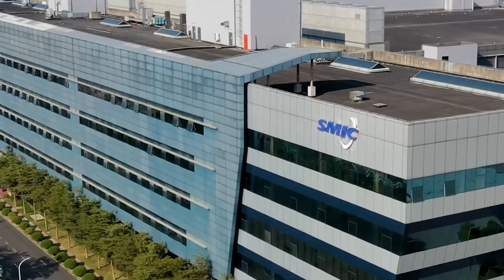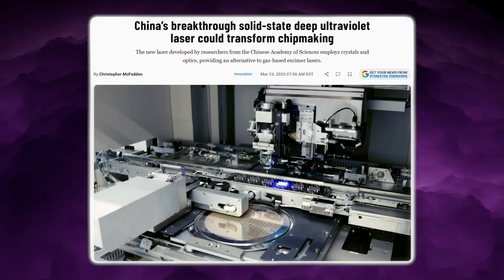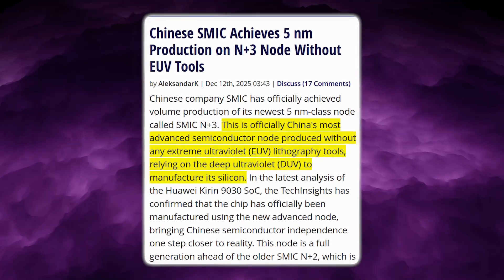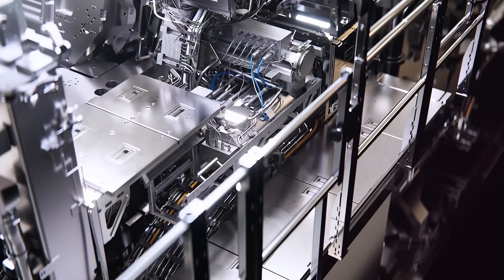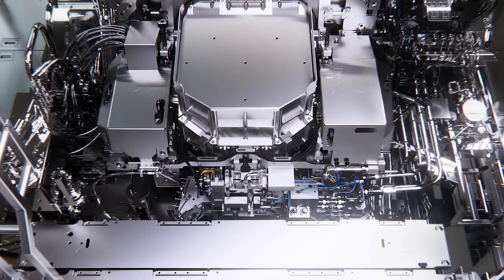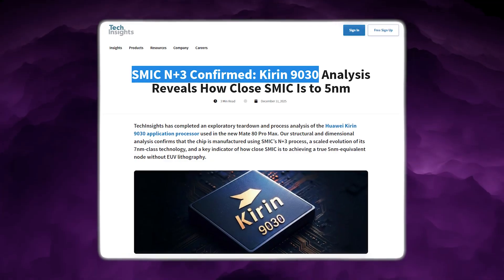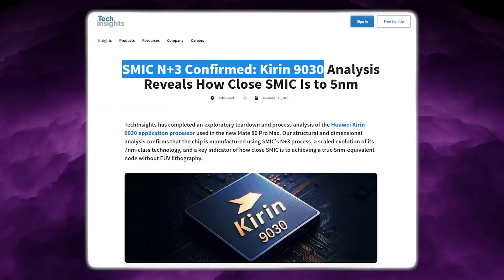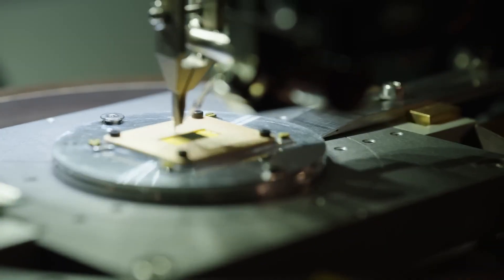SMIC, China's biggest chip manufacturer, has announced volume production on its newest 5nm-class process called the SMIC N+3 node, and it's doing it without EUV machines at all. Instead, it's pushing deep ultraviolet immersion scanners — the same 193 nanometer lithography system that the industry thought had already hit their practical scaling wall. According to analysis from Tech Insights, Huawei's latest Kirin 9030 system-on-chip is manufactured on this N+3 node, making it the most advanced semiconductor produced in China without EUV technology.